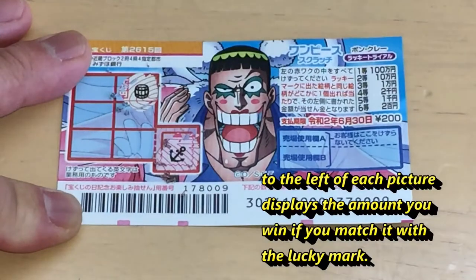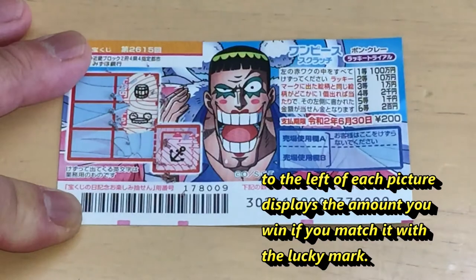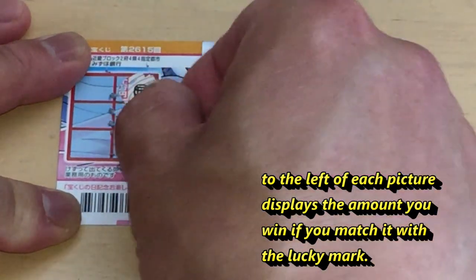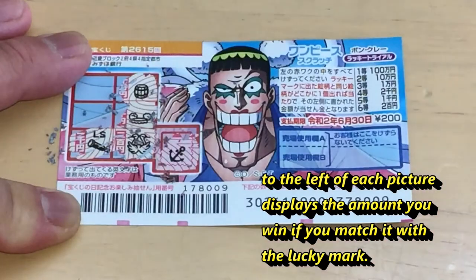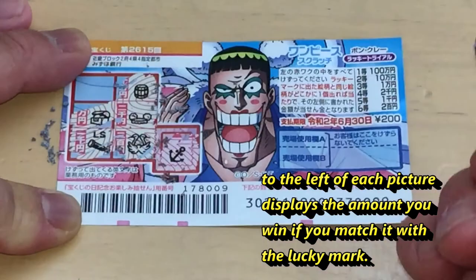A barrel... a barrel. What's that? Birds. A telescope. Oh no, a chest.